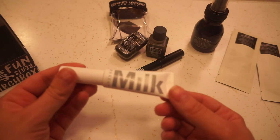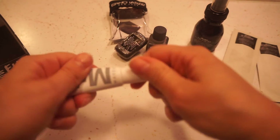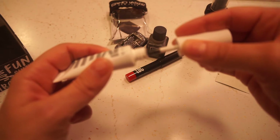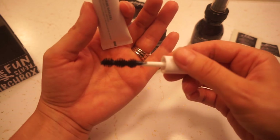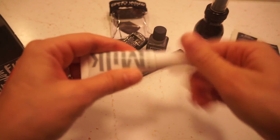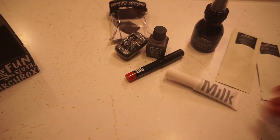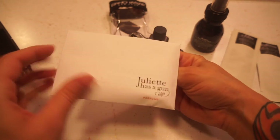And then from Milk Makeup it is a KUSH mascara, and this is what I picked for my product this month. It has this crazy brush — look at this brush. I was really interested to try it out, really the brush more than anything, since I've never tried a brush like that.